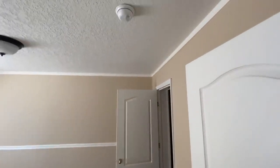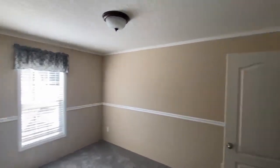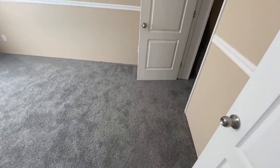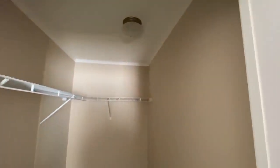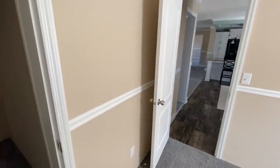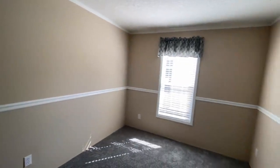Bedroom number two. Not bad, not a bad size closet either. I'll give you a different angle of the room — not a bad size.